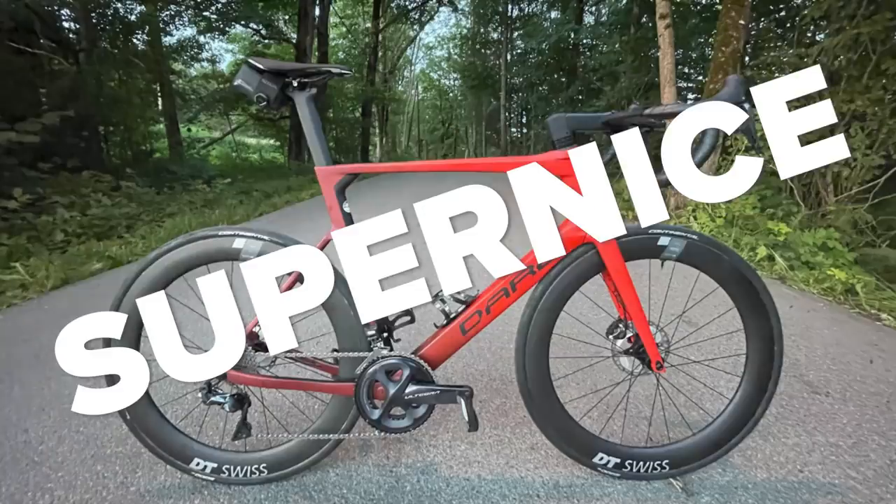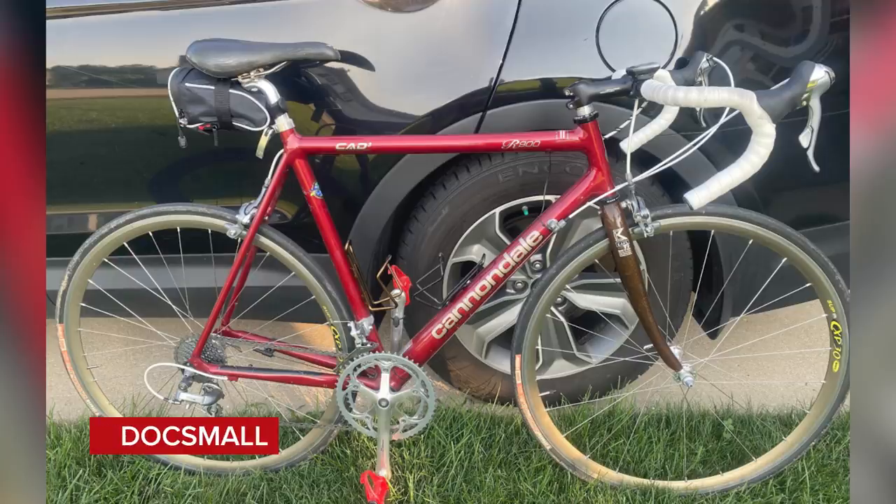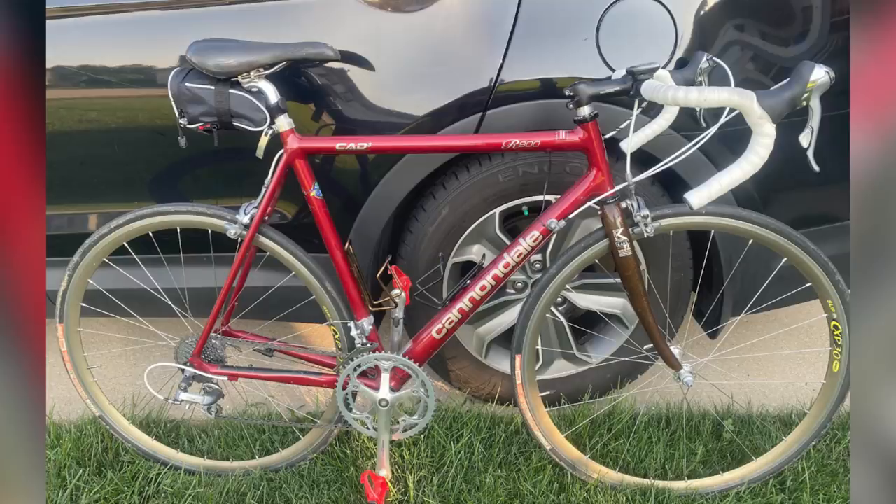Next, Doc Small with a Cannondale Cad 3 — one of the old made-in-the-USA models. The wheels are CXP 30s, old-school Mavic. You know how shallow they look now? When I was a kid I had a set of these — I used to count them as my aero wheels. It's a brilliant bike, just badly presented. I think it's a nice. It's also got a brown fork, which I don't really like.